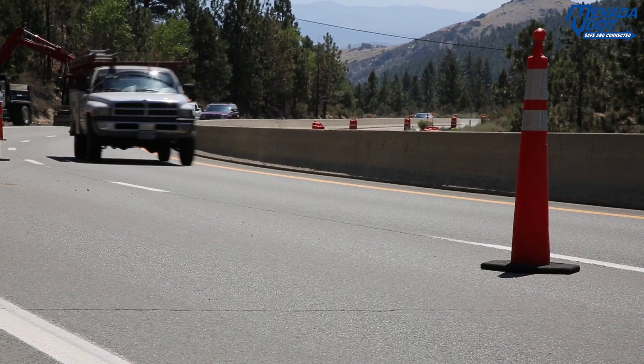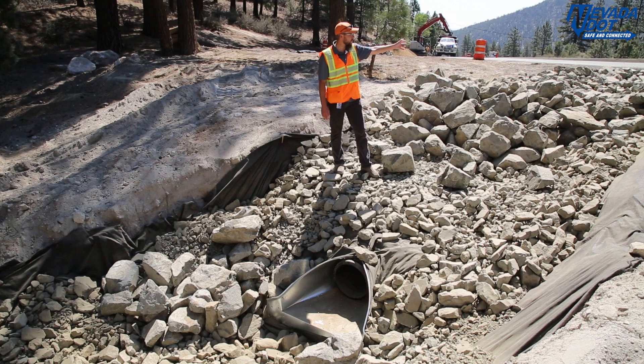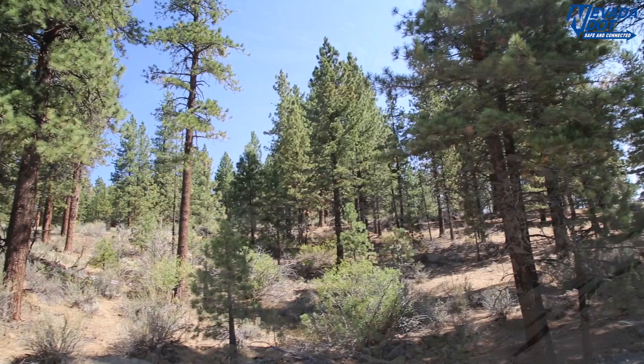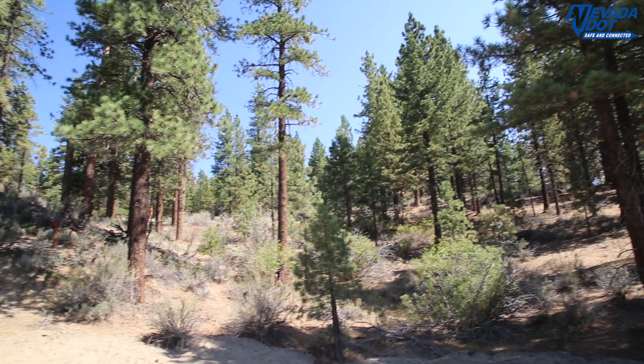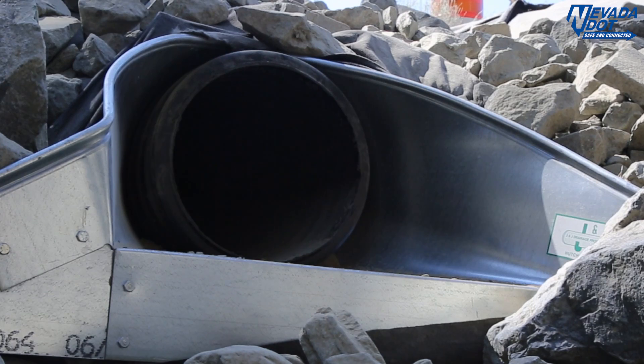What we're looking at is a rockline ditch that's going to receive stormwater flows from US 50 and convey them down to this rockline basin. At the same time, this basin is going to receive stormwater flows from the adjacent area here. And then when water levels reach a certain level, water will then enter this newly constructed pipe.